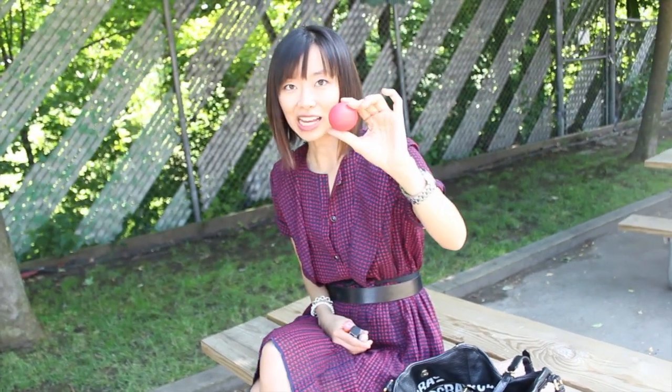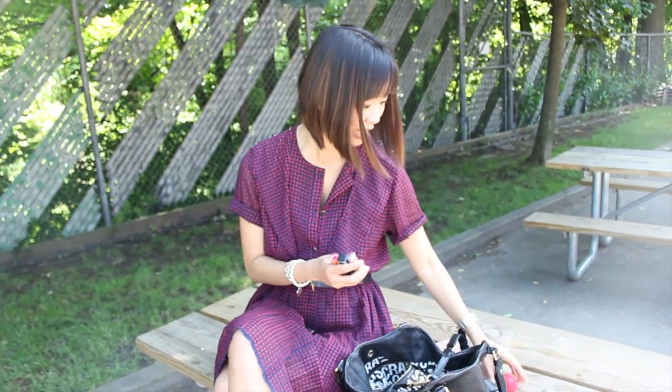I have an Essos lip balm. This one's in passion fruit and it smells awesome. AJ was actually the one that had a couple of these Essos lip balms in his pocket, and I thought it was really interesting and picked a couple up for myself.